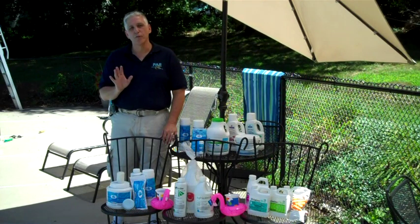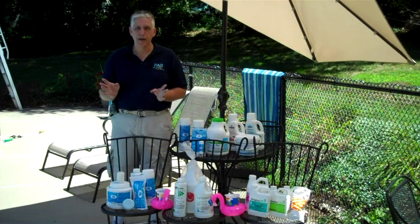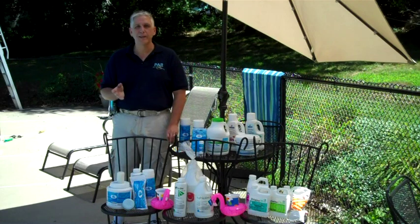It's always good to use a program. A good program is going to work synergistically with the other four keys to pool care, and help to maintain great quality water, ease of use, and just wonderful bathing time.